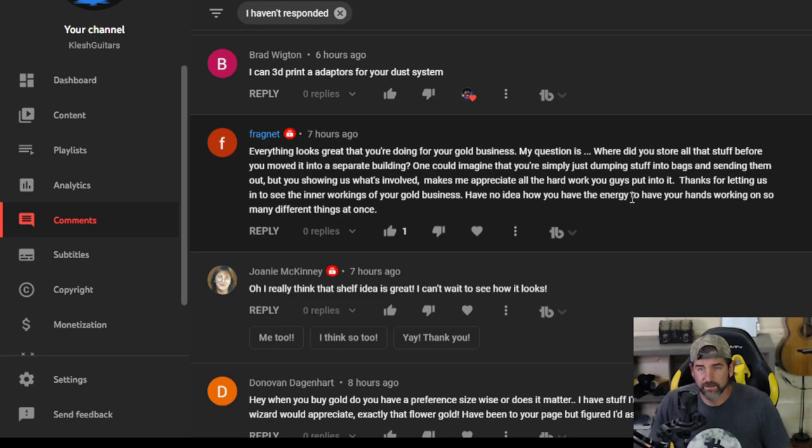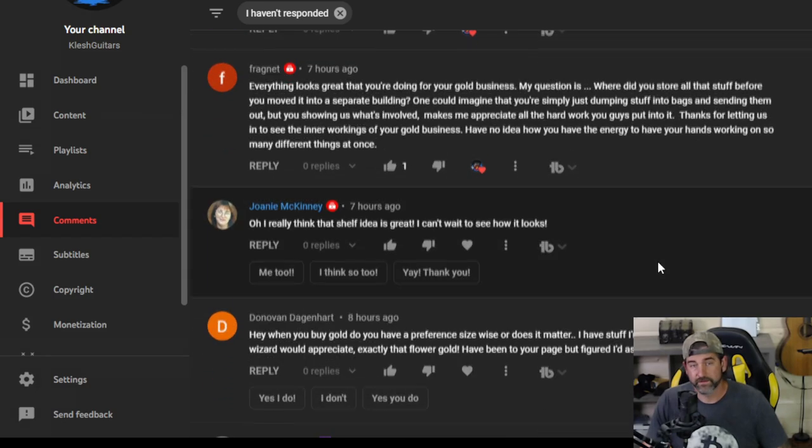Yes, I do have energy. I rarely sleep — I sleep a couple hours a night and I'm not happy until the job is done. Let's just put it that way.